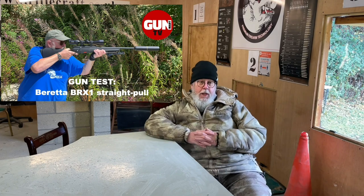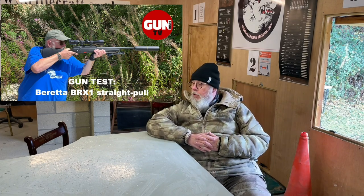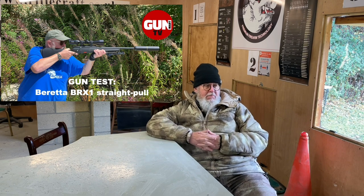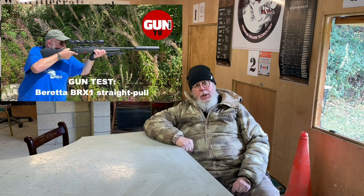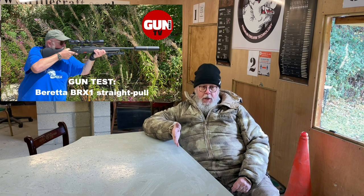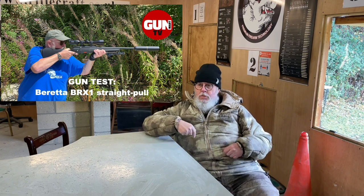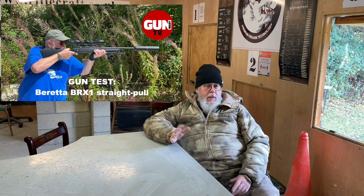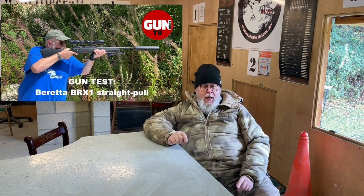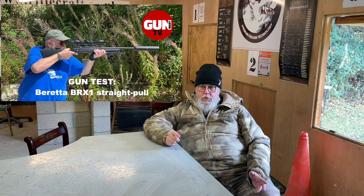Beretta's first foray into the straight pull switchable calibre is the BRX1. Excellent rifle. Switch barrel, switch calibre — nothing particularly radical there. But what it does offer is the ability for the shooter to change from left-hand operation to right-hand operation, or vice versa, in 30 seconds without any real tools. We're at about £1,500 — great price. Calibre options are a bit limited at the moment, but I think 2023 is going to see a big improvement on the BRX1.